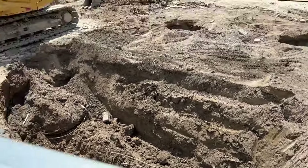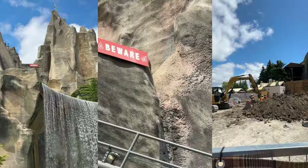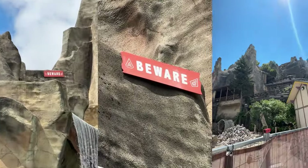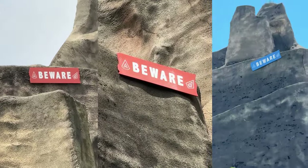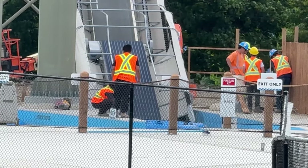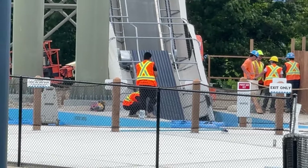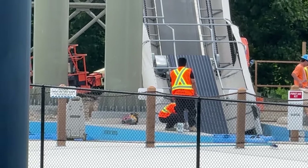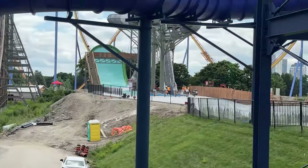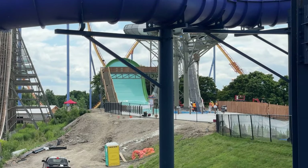They are just finishing up turning the caissons into footings in Elpen — that is the last aesthetic work they have to do. The teasers have started at Canada's Wonderland; I have a whole separate video for that with a lot to discuss, including Wonderland possibly accidentally revealing something big about this new ride.